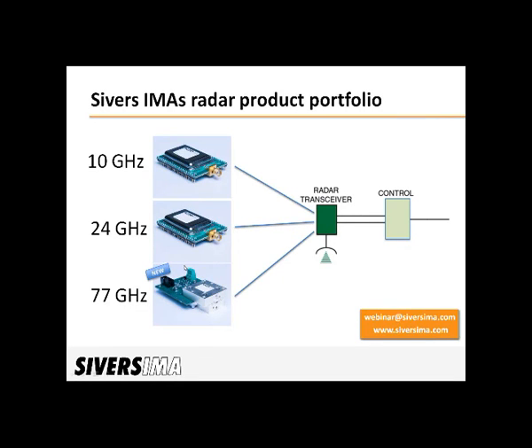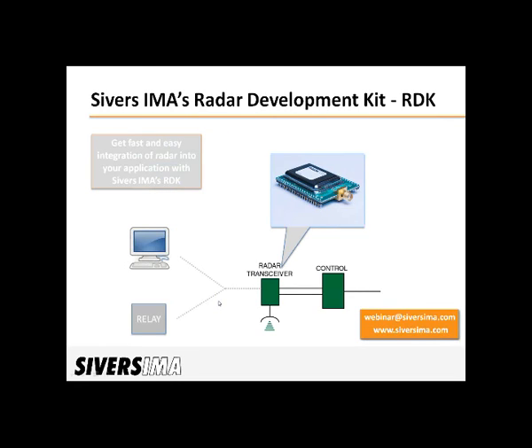Each unit is also fitted with a standard connector for its own frequency band, so it's possible to use virtually any antenna. In addition to releasing the 77 GHz unit, we are also working very hard and just about to launch a radar development kit, or the so-called RDK. The idea is to help users who want to get a head start with radar sensors into their application. This RDK bundles antenna, the transceiver, and the controller, so it's possible to focus more on what to measure rather than getting the hardware to work. This is really a shortcut to getting into measurements using radar.